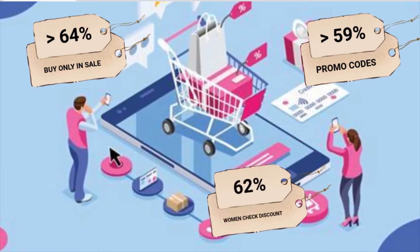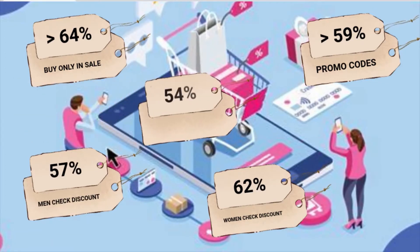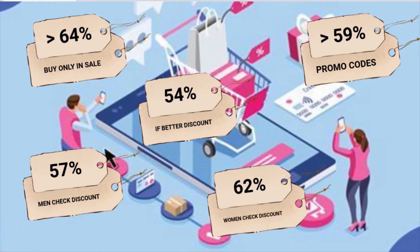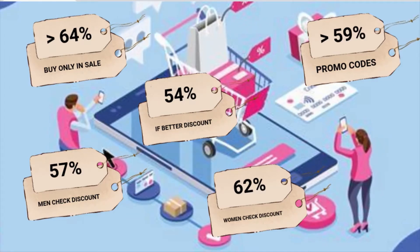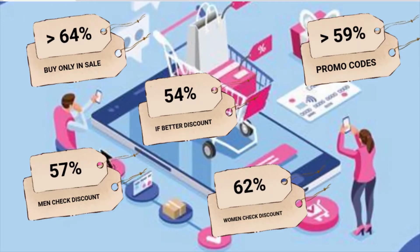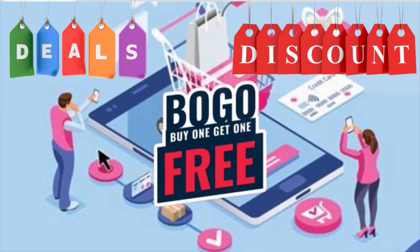Around 62 percent of online women pay attention to discounts and promotions as compared to 57 percent of online male shoppers. 54 percent of shoppers will purchase the product left in the shopping cart if those products are offered at a lower price. Nearly two-thirds of consumers surveyed admitted that a promotion or coupon often closes the deal faster if they are indecisive about the purchase. In this video, we will look at some plugins with which you can enable deals, discounts, and buy one get one kind of offers.